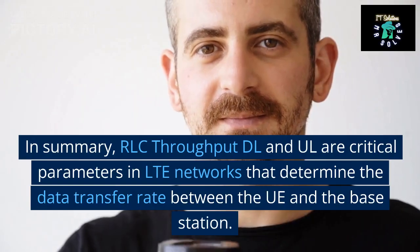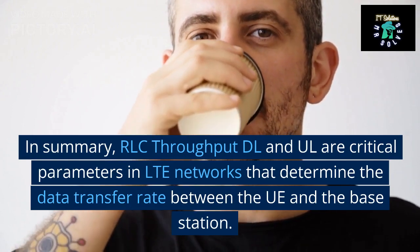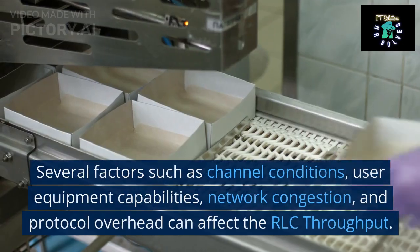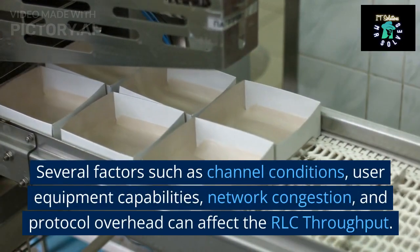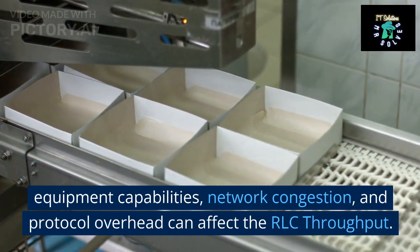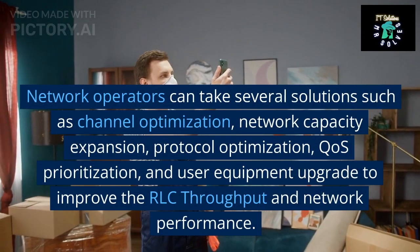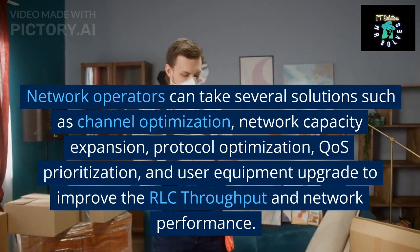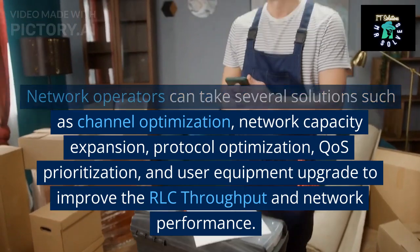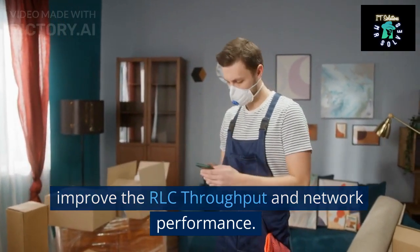In summary, RLC throughput DL and UL are critical parameters in LTE networks that determine the data transfer rate between the UE and the base station. Several factors such as channel conditions, user equipment capabilities, network congestion, and protocol overhead can affect the RLC throughput. Network operators can take several solutions such as channel optimization, network capacity expansion, protocol optimization, QoS prioritization, and user equipment upgrade to improve the RLC throughput and network performance.